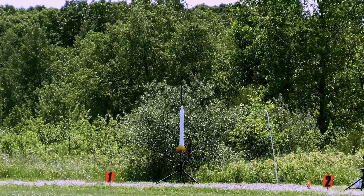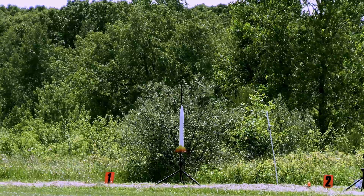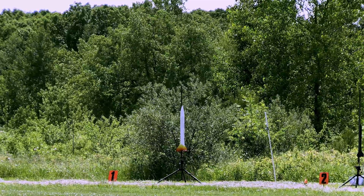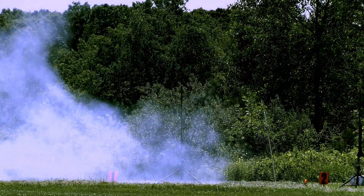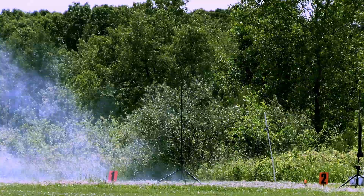On pad number one, Jay Calvert's rocket. We've got bank number two selected. And we're sending up Hot Stuff Too in 5, 4, 3, 2, 1. I'm going to charge you for my whiplash exam. High power launches.